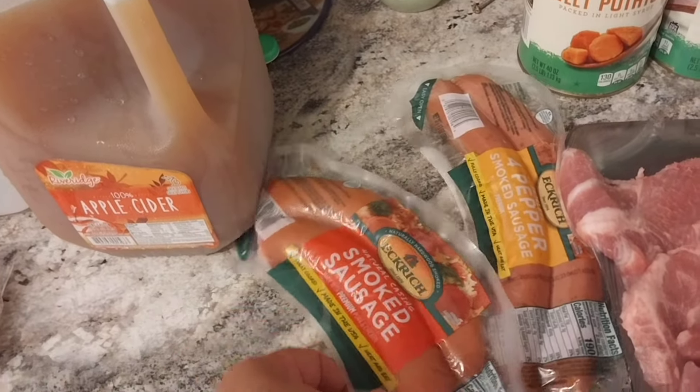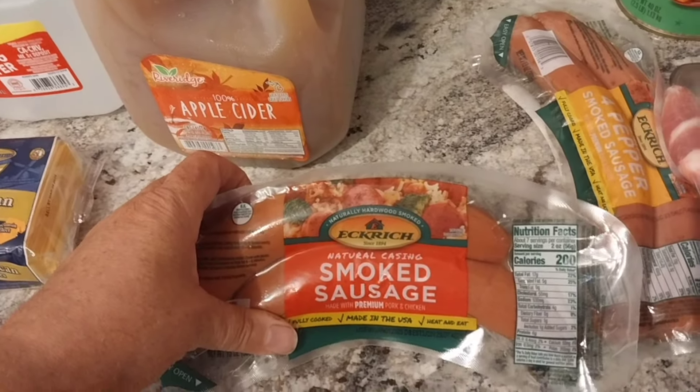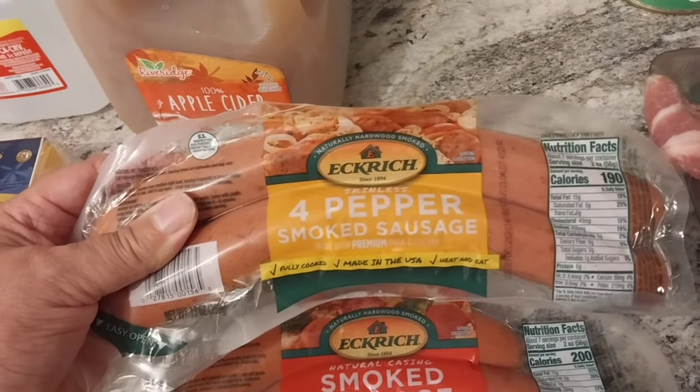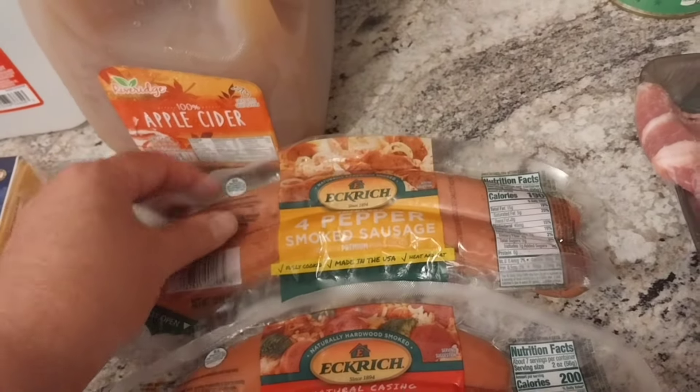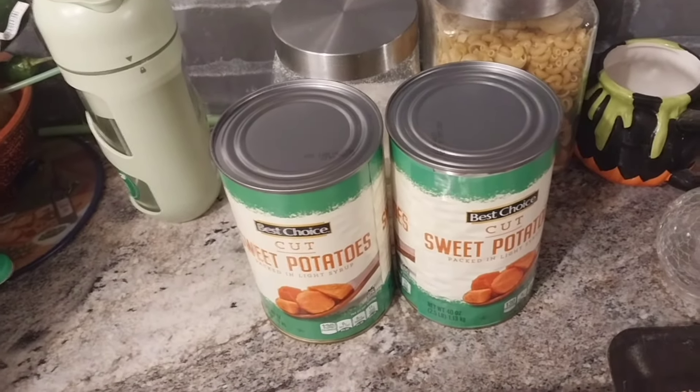I got some smoked sausage — I'm gonna use this for a hot sausage soup. I got the regular smoked sausage and I got the four-pepper smoked sausage. Oh, and that's Miss Shy downstairs calling — Shy is the cat for those of you who don't know.